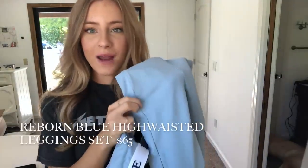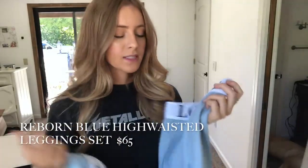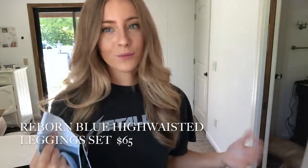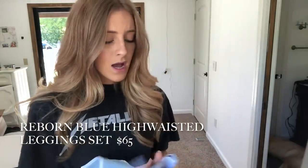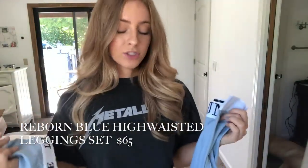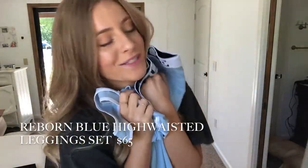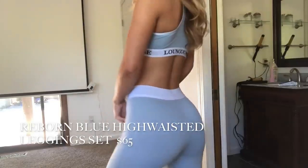Lounge has four classic colors for their bottoms-only section. If you saw my last Lounge haul, you'd know I have this set in pink and expressed my love for it. But now I'm going to be wearing this one everywhere — it's this beautiful gray light blue. I chose the thicker band because I prefer a high-waisted look, though they do have it in a thin band too. I know you can also pull these up for an even more high-waisted look. Rumor has it this color is the newest addition to this collection.